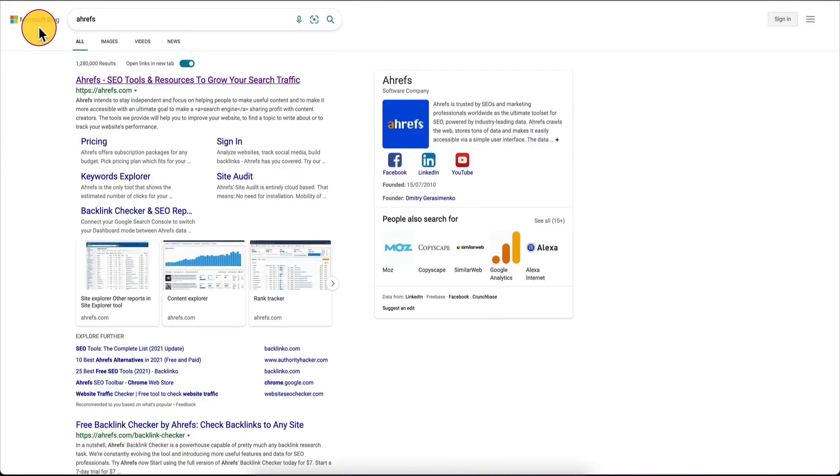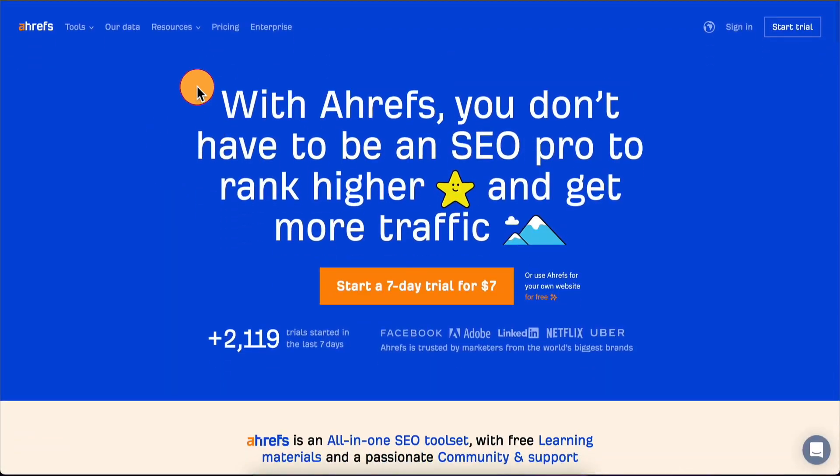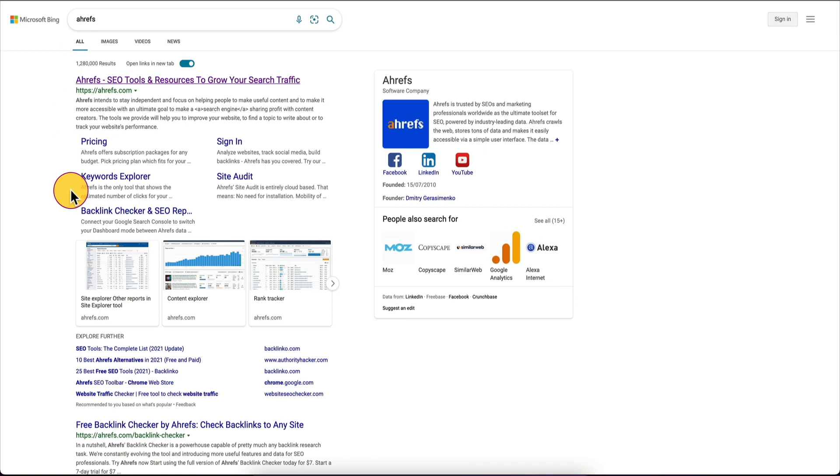The first thing we're going to do is if you google for the term Ahrefs you're going to see a bunch of results. If you're not familiar with Ahrefs, this is actually their home page. Really what Ahrefs is, it's a tool for doing SEO stuff — search engine optimization. It's a very well-known tool for doing it, but we're not going to be talking about this site today.